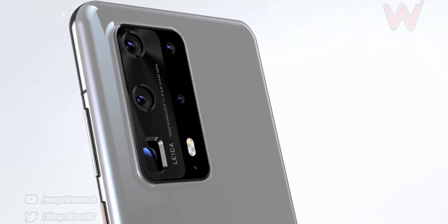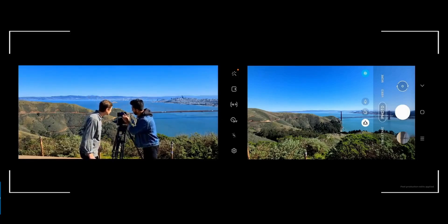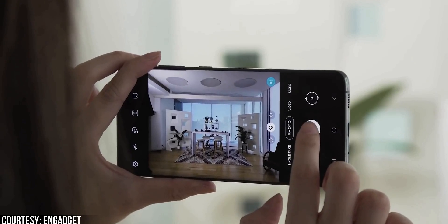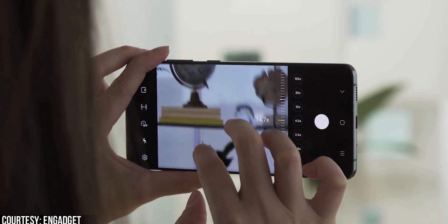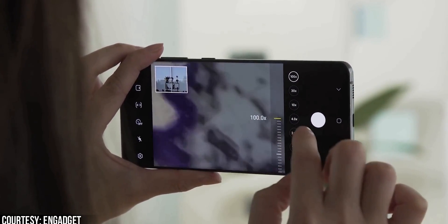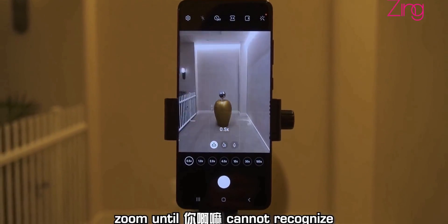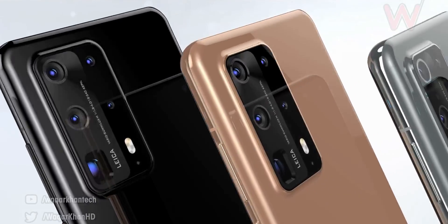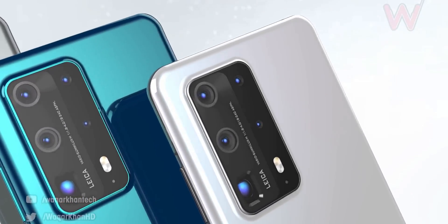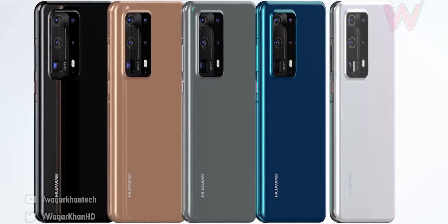The P40 Pro is also going to have an advantage in zoom. Samsung is using 5x optical zoom combined with a 48MP telephoto camera to give 10x hybrid optical zoom, which can also do 100x digital zoom — so it's not purely 10x optical, it's a mixture of optical lens and megapixels. Huawei, on the other hand, is expected to use a pure 10x optical zoom camera, so the P40 Pro will do 10x pure zoom compared to the hybrid zoom of the S20 Ultra.